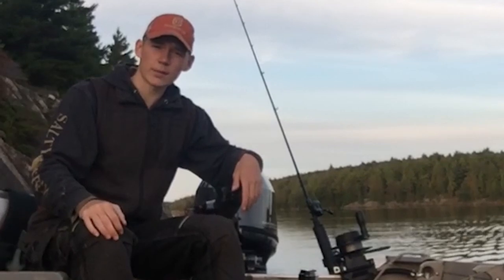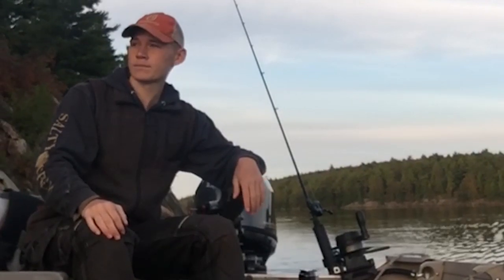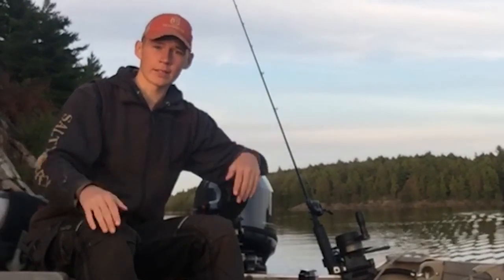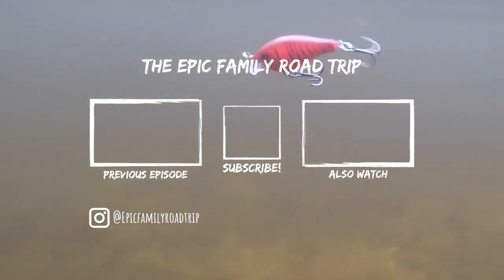Let me know what your favorite type of lure is — whether it's a crankbait, softbait, whatever it is, just let me know. I'd love to try them out. If anything works as good as this setup, I'd be glad to hear that. We'll see you in the next one — let's go!